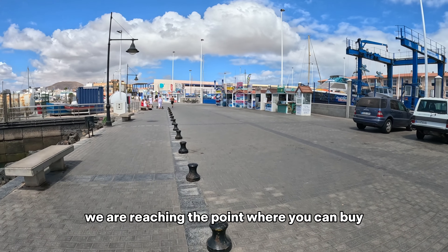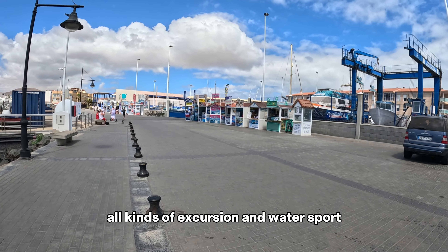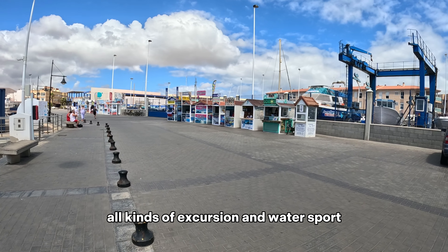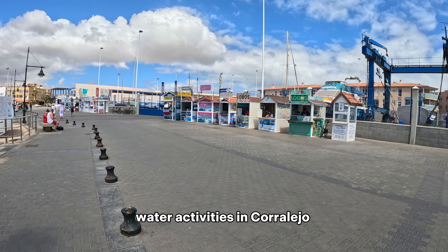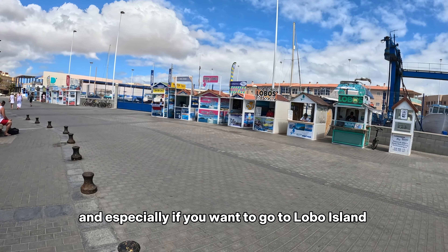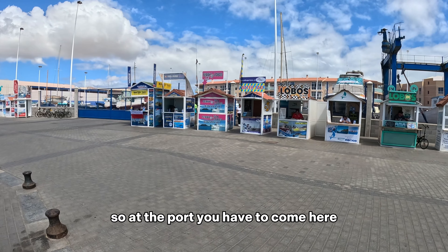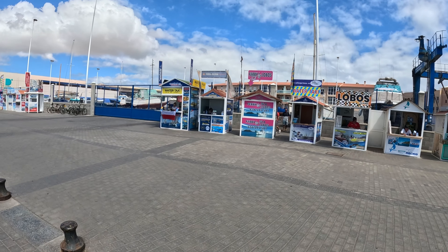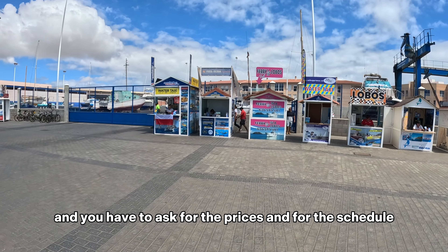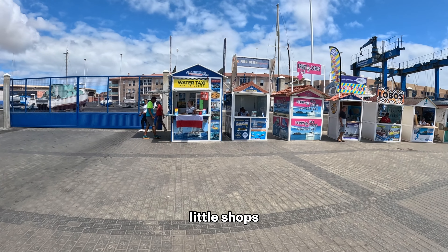We are reaching the point where you can buy all kinds of excursions and water sport activities in Corralejo — especially if you want to go to Lobos island. At the port you have to come here and ask for the prices and the schedule. You will find everything here in this little shop.